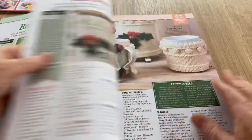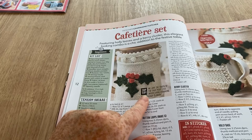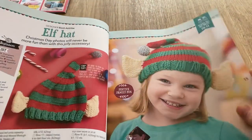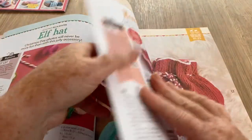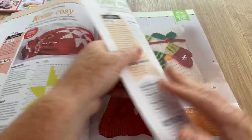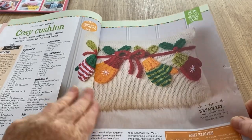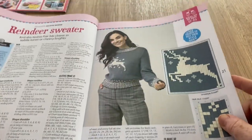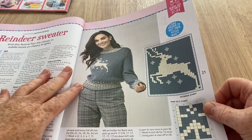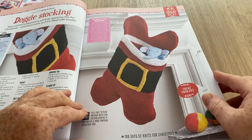Sorry if it's a bit dark in here today - it's raining outside, you can probably hear it. We've got a cafetiere set - cup covers, little cozies, an elf hat which is extremely cute, and a hot water bottle cover. I've made a few of those in my time. We've got a cozy cushion - that's nice. I like a chart because you can convert it; you don't have to use it for knitting. There's a reindeer sweater - it's nice - and a doggy stocking.